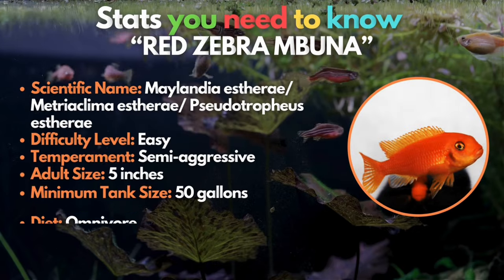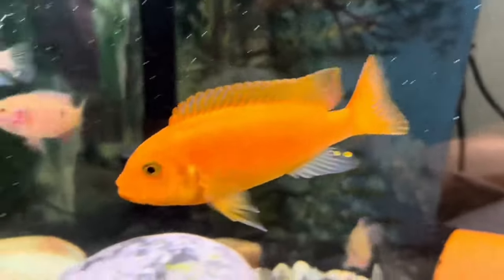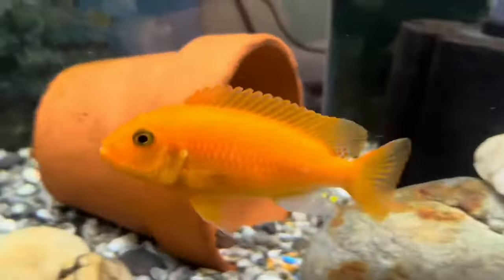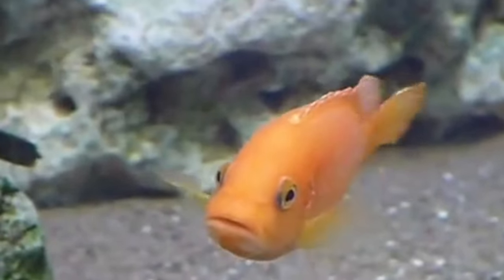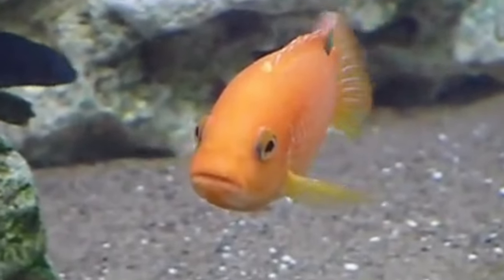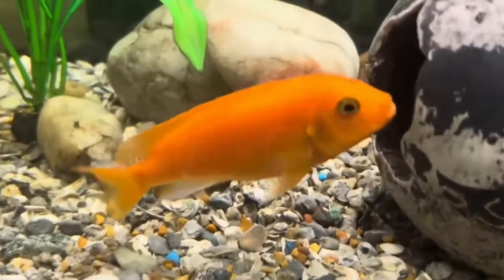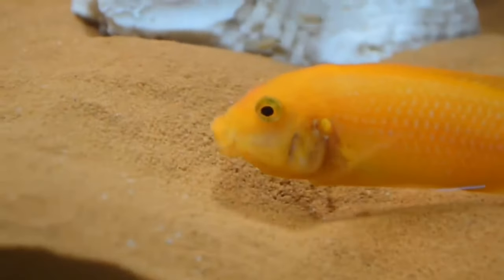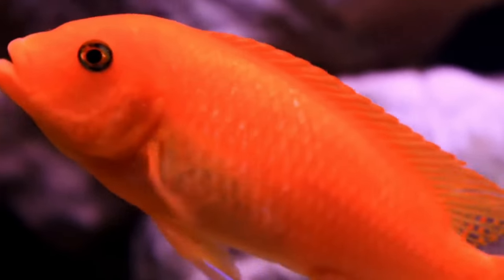Next, we have the red zebra mbuna. You might think it's still a goldfish, but no. These types are more aggressive compared to the peaceful goldfish, so never put them in a community tank. However, you can keep the same kind together. They display a spectrum of deep orange bodies in both males and females, creating a vibrant underwater symphony of colors. The intense beauty and attention-grabbing shades of the red zebra mbuna make them an irresistible addition to your aquatic setup.